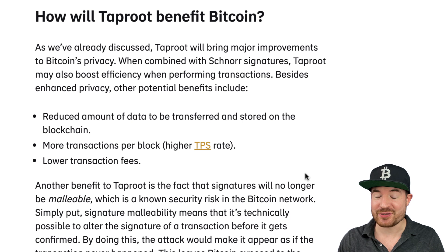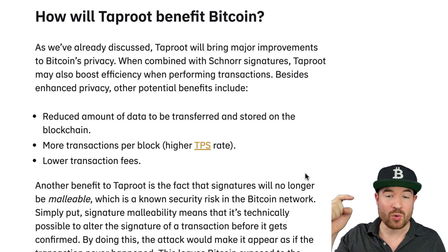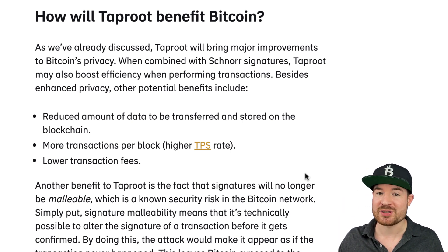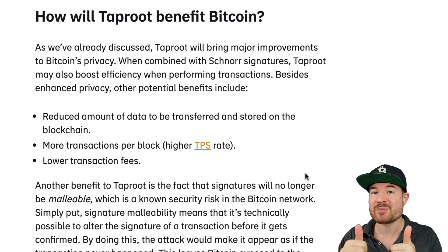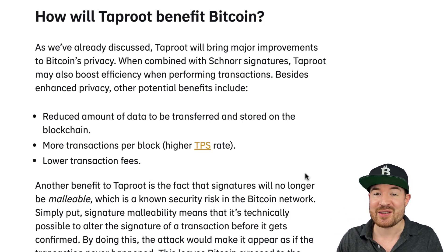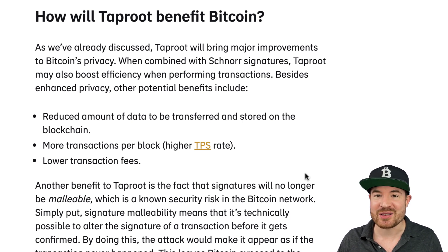Hopefully you enjoyed this and have a basic understanding of what Taproot is. It does get a lot more technical, so I will link to all the articles and further resources down below in the description so you can continue reading and learning more about how it all works under the hood. Thanks for watching — smash the like button, leave a comment with your thoughts about Taproot and what the future of Bitcoin holds. Have an awesome day and I'll see you in the next video.